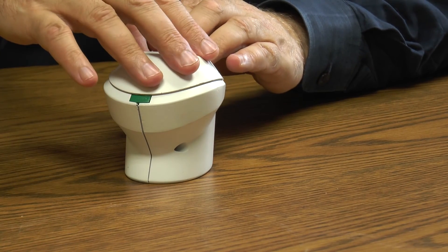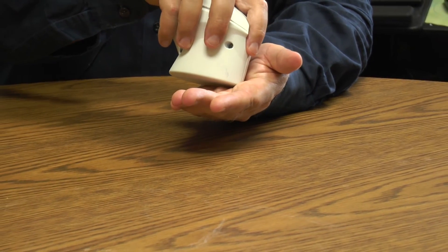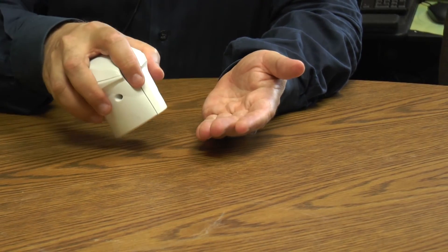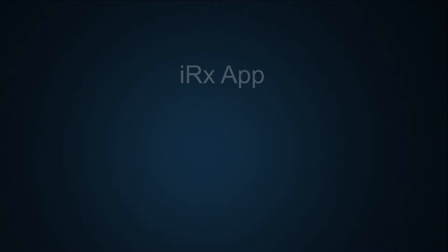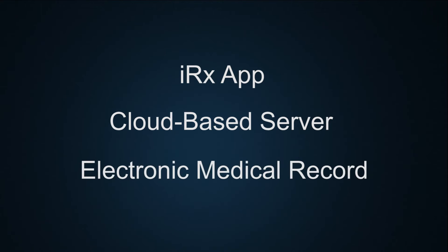When the light comes on to take your medicine, you put your finger on the pod sensor, pick it up, tilt it, and the pill comes out. Taking the pill sends a message to the app. The app then sends a message to a cloud-based server, which sends a message to an electronic medical record. If you've forgotten to take your meds or haven't taken it by the appropriate time, then you would receive an alert.